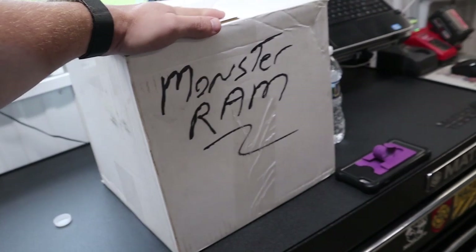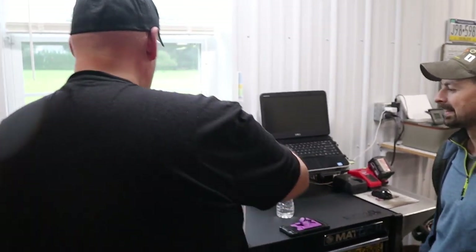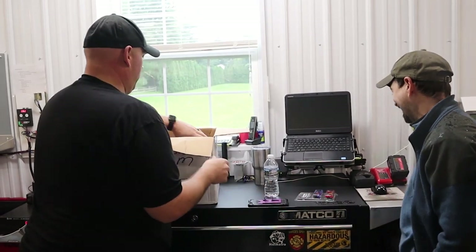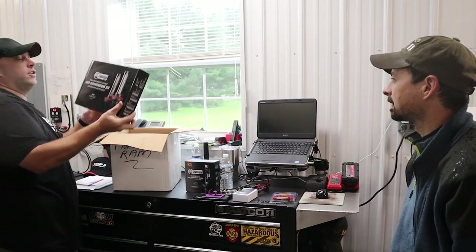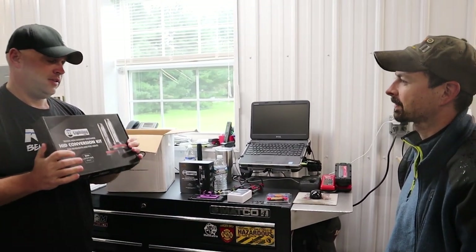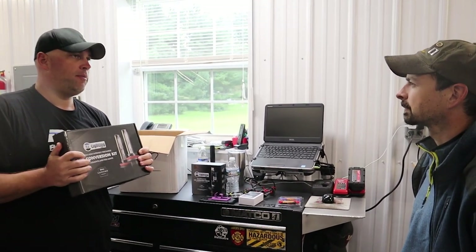Thanks to our buddies over at Headlight Revolution — they hooked you up. It's got your name right on it! I told them your story and they said we've got to help him out, brighten his day up a little bit. Of course it's raining here in Pennsylvania right now, like it has every other weekend, and this is where you're going to notice the biggest difference.